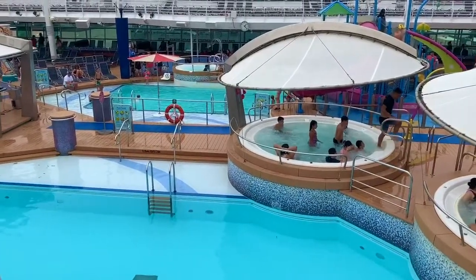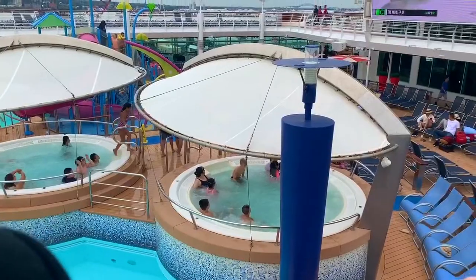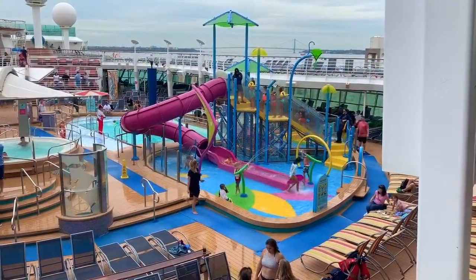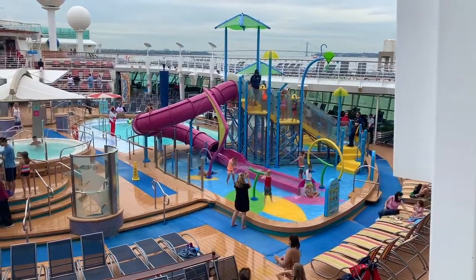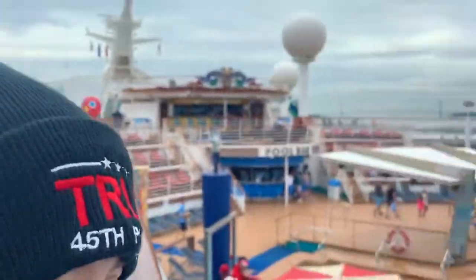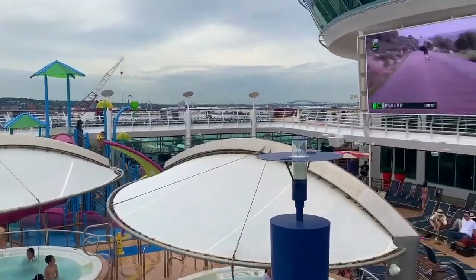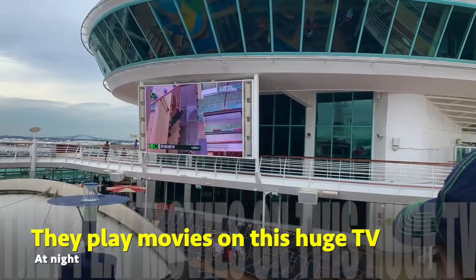We're on the back of the ship. Sweet swimming pools. You've got some little slides over there for the kids — that's really cool. Elijah's looking around — what do you think? Pretty cool, man. Look at that — he's being a skateboarder. Big TV here too.